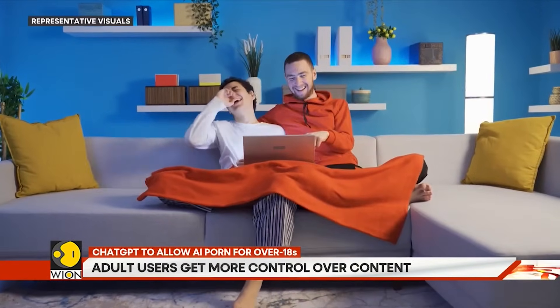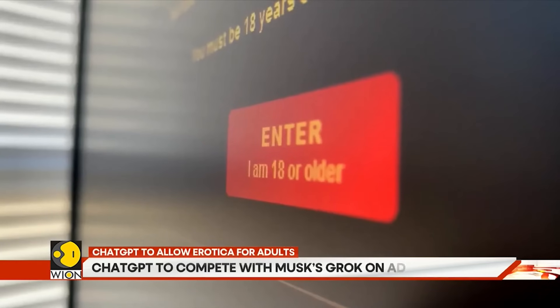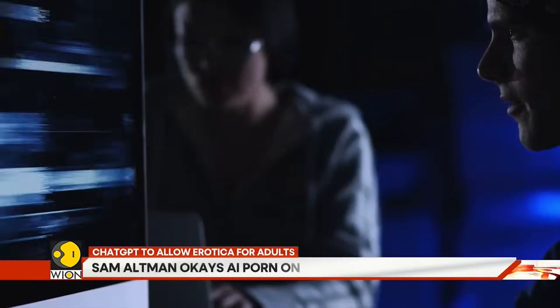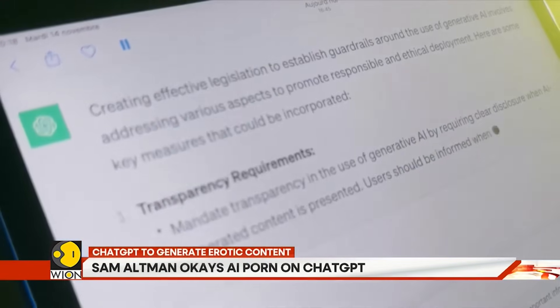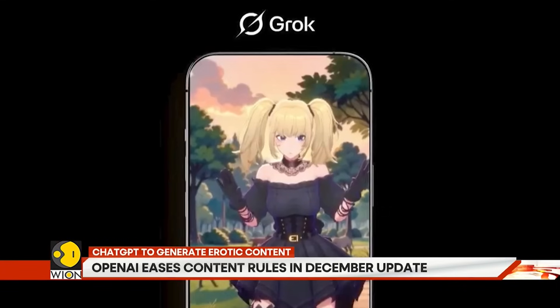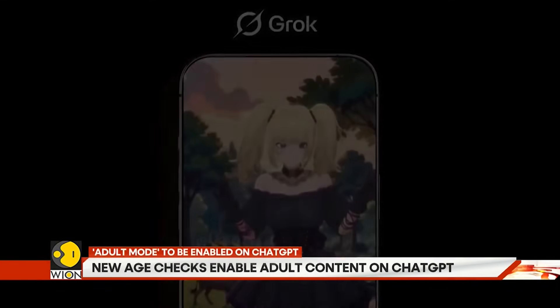But the path is dangerous. Critics warn of challenges around age verification — how to stop minors or bad actors from gaining access, with concerns about fake IDs, shared accounts, and slippery slopes. This offering aims to boost engagement and subscriber growth amid increasing competition from platforms like Elon Musk's Grok, which already offers explicit AI companionship.